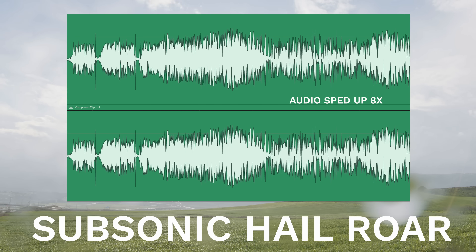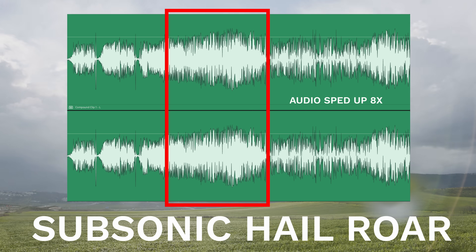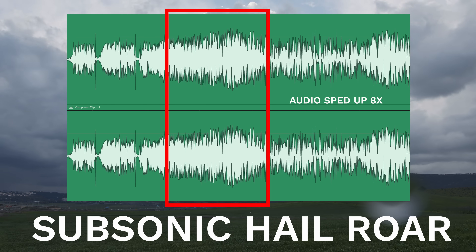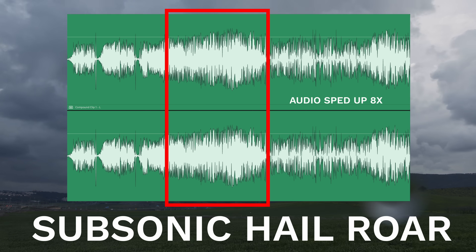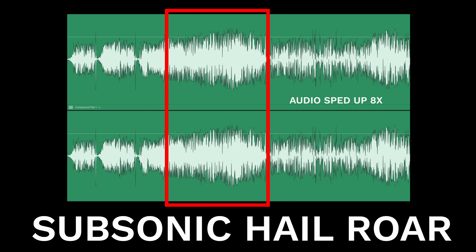Did you catch it? This here is the hail roar. When tens of thousands of hailstones impacted the ground around the sensor, the sections before and after that are just subsonic sounds of the environment next to the highway where the sensor was placed. Let's listen again.